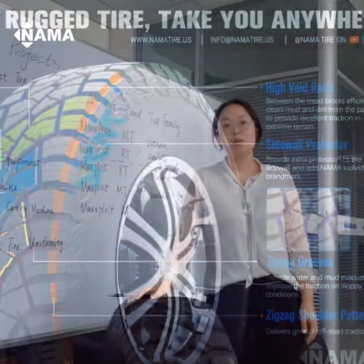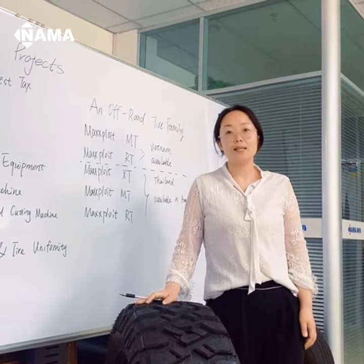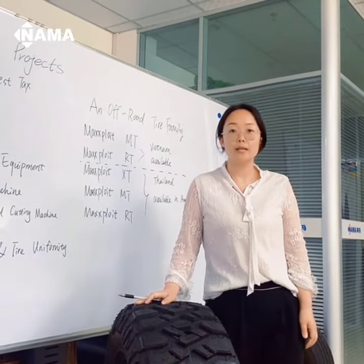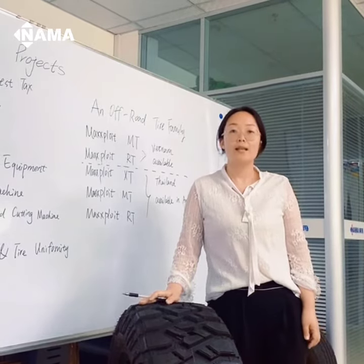In 2022, we have another PLT product line without any anti-dumping and countervailing duty, with 500 tire molds invested. Let's wait and see.